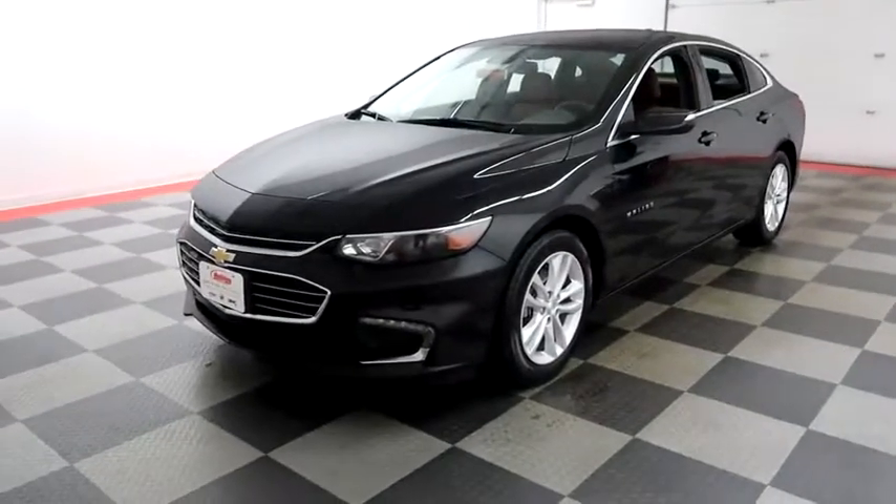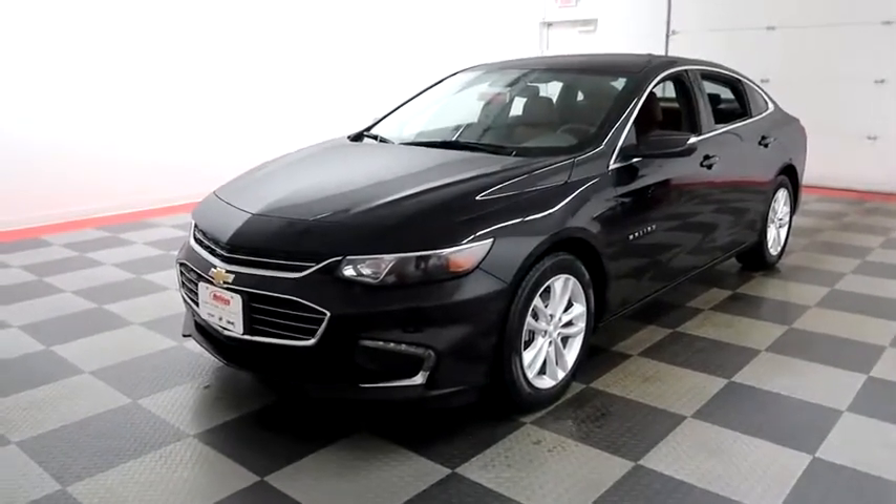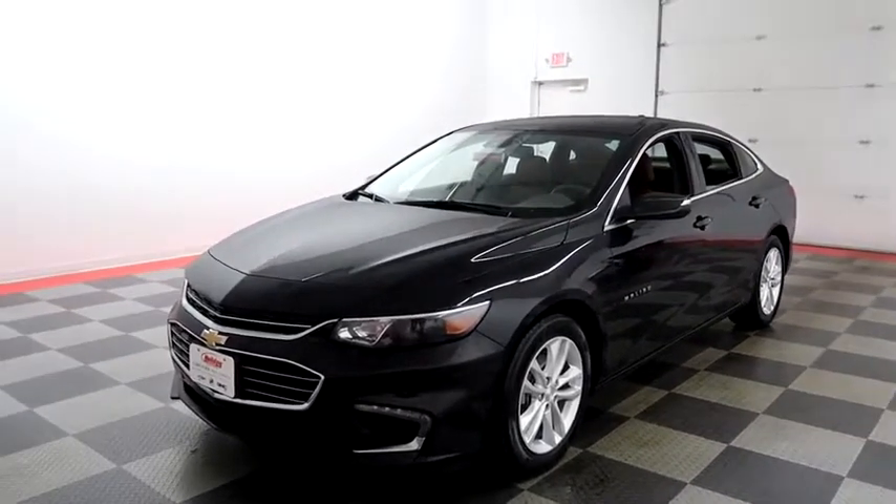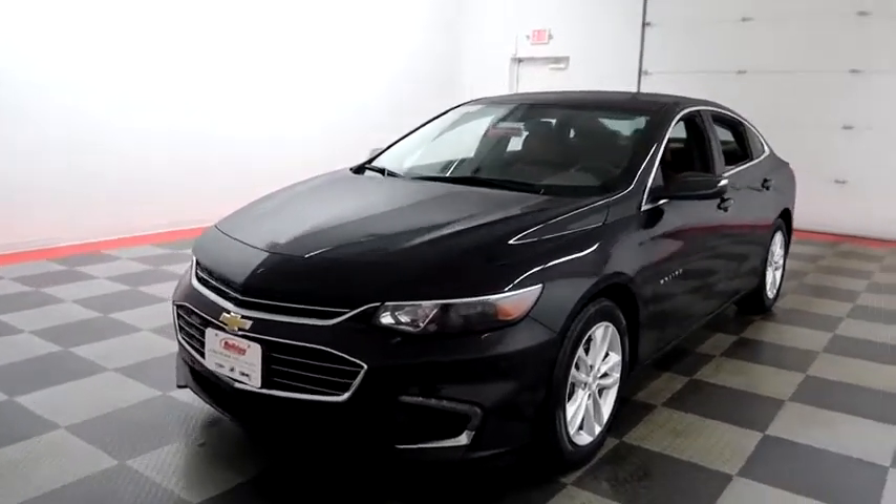Hi, I'm Andy with Holiday Automotive. Today we're going to take a look at a 2017 Chevy Malibu. Stock number is A6973.